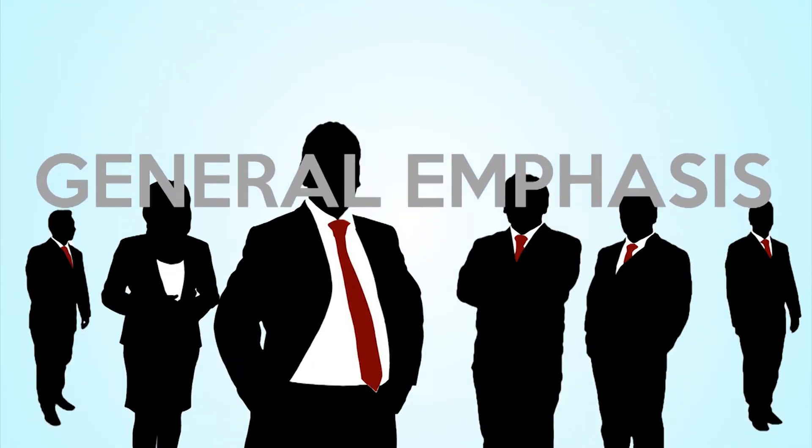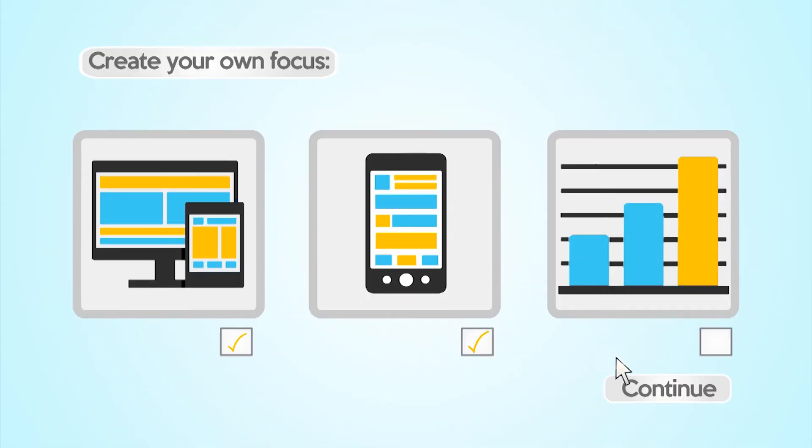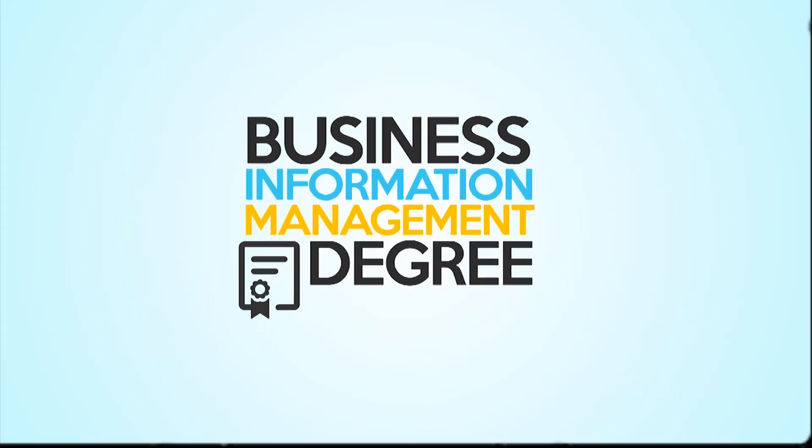You can also choose a general emphasis and create your own focus on social, mobile, or big data technologies. And the Business Information Management degree is also offered completely online.